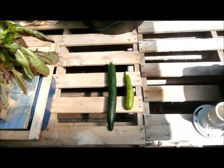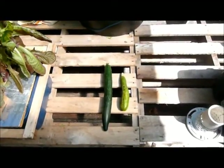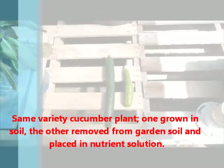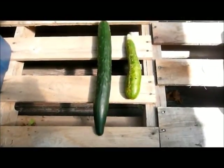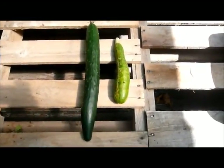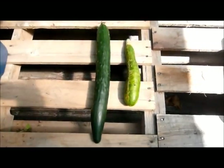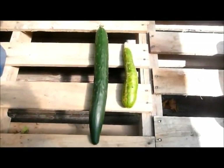Good morning. It's August 11th, 2013, and I guess I'll call this the tale of two cucumbers. The cucumber on the right is out of my garden — I grew it in soil. The soil was amended, fertilizer added. I did have a terrible time with cucumber beetles this year, and the cucumber on the left I grew in a hydroponic solution.